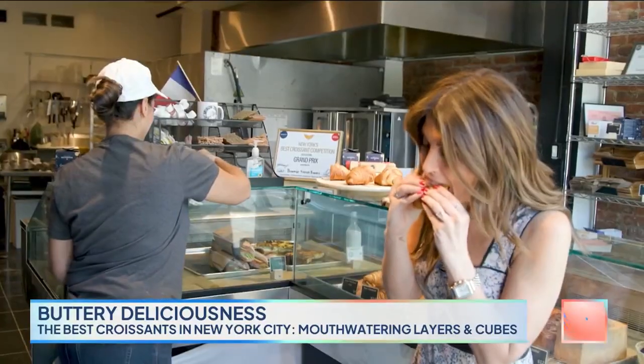Yes, sure. One of the winners? Mmm. Wow. Sorry. I'm speechless. It's so yummy. Sabrina, this was heavenly. Thank you so much for having us today.